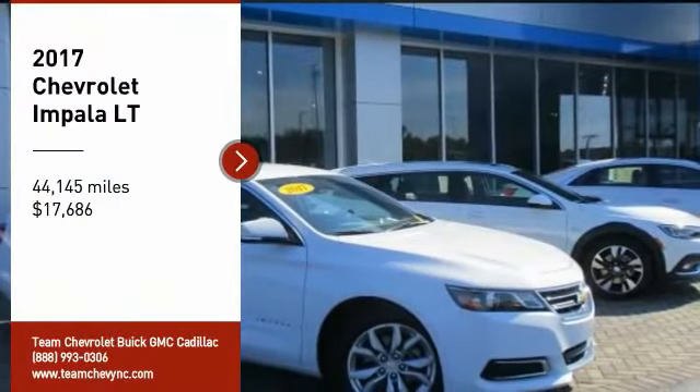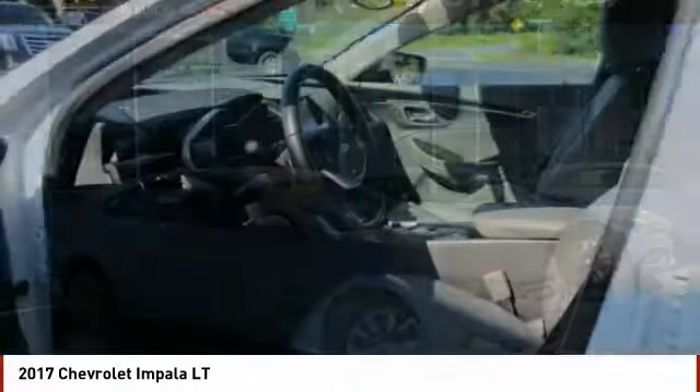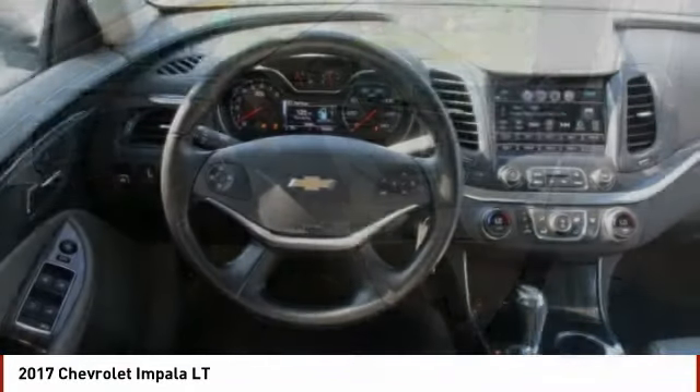Come test drive the 2017 Impala. The Impala has been one of America's favorites for over 50 years. Enough said.